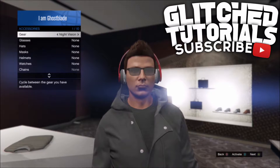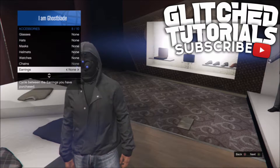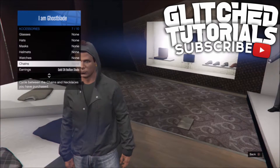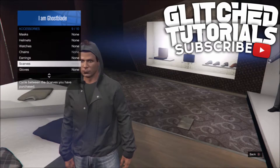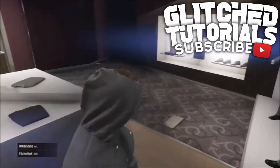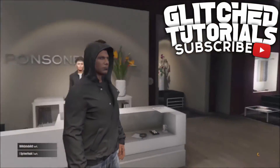From here, open your interaction menu, go to Style, then Accessories, then Gear, and move your gear to the night vision goggles. Once you are wearing the night vision goggles, go to Earrings, move your earrings one to the left, then move them back one to the right, and you should notice that your hair is sticking through your hoodie.